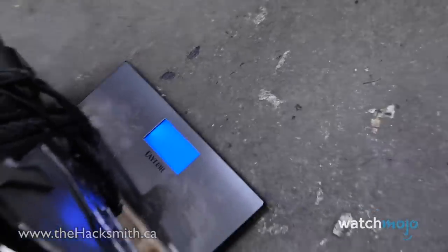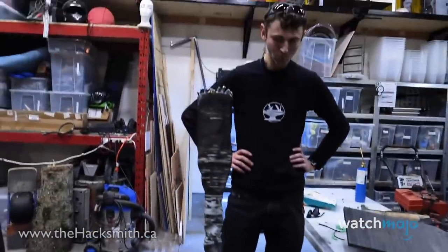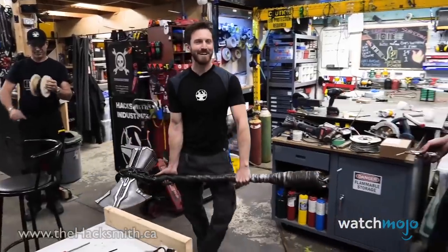You may want to hit the gym before attempting to pick it up. Hacksmith made this bad boy for one thing and one thing only: smashing stuff. Even when going up against Captain America's shield, Stormbreaker won't yield.